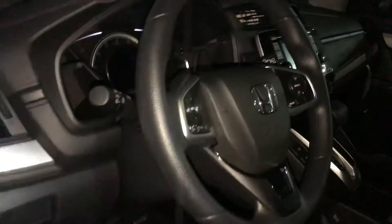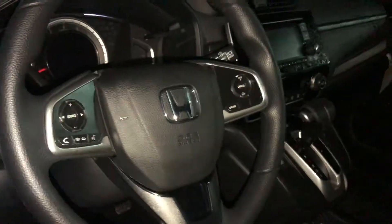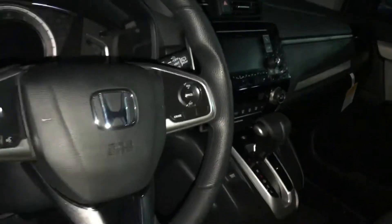We have voice commands here on the left side of the steering wheel. If you'd like to make a phone call, cruise control, you have Bluetooth and radio presets.